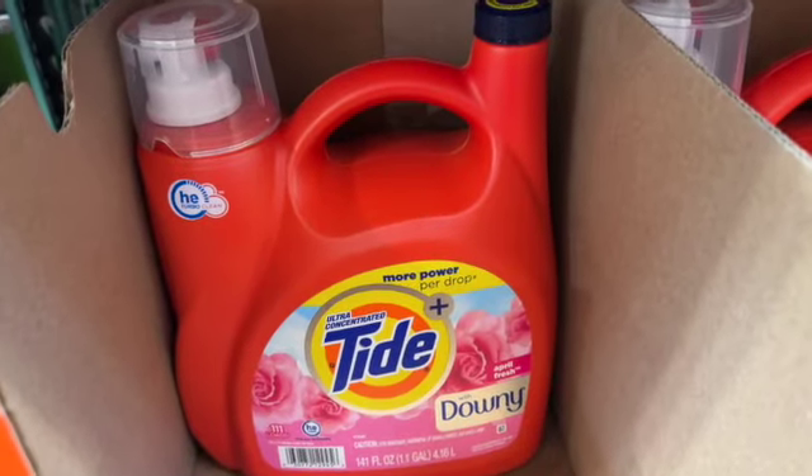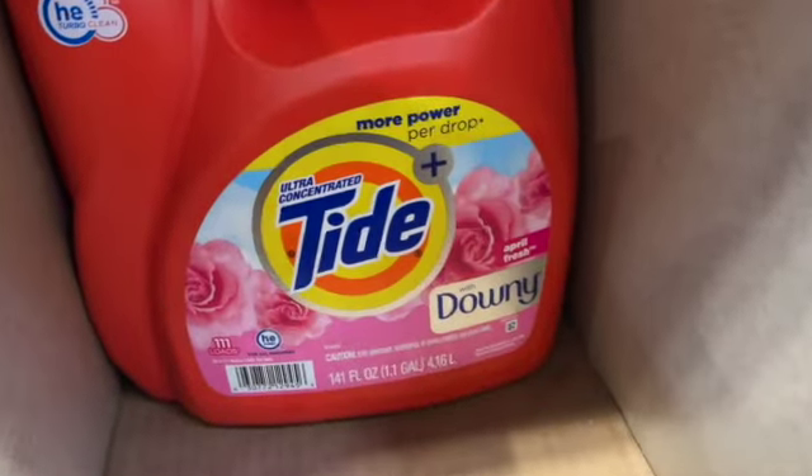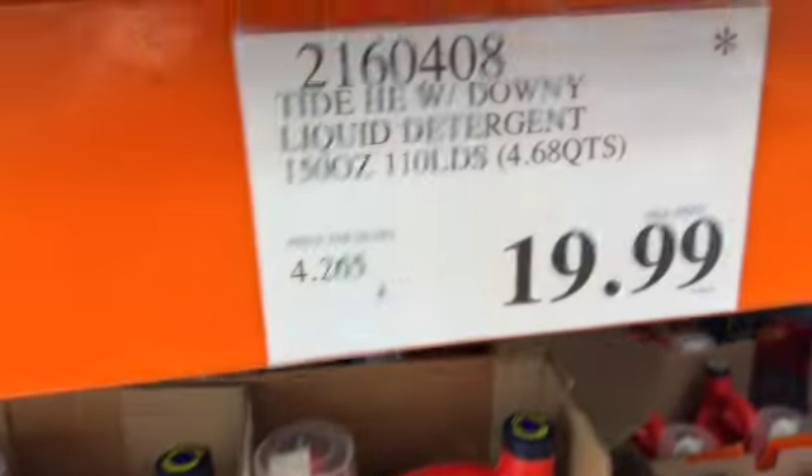150-ounce / 111-load Tide HE with Downy Liquid Laundry Detergent. $19.99.